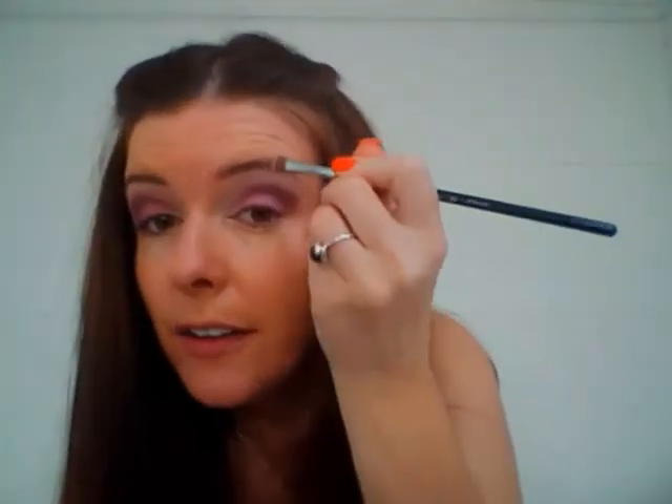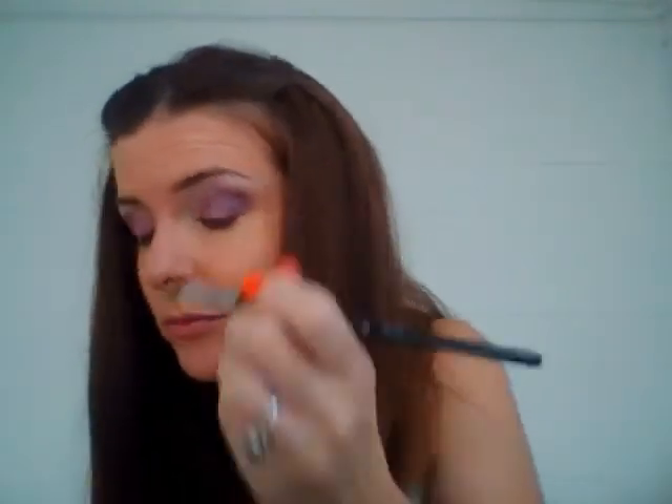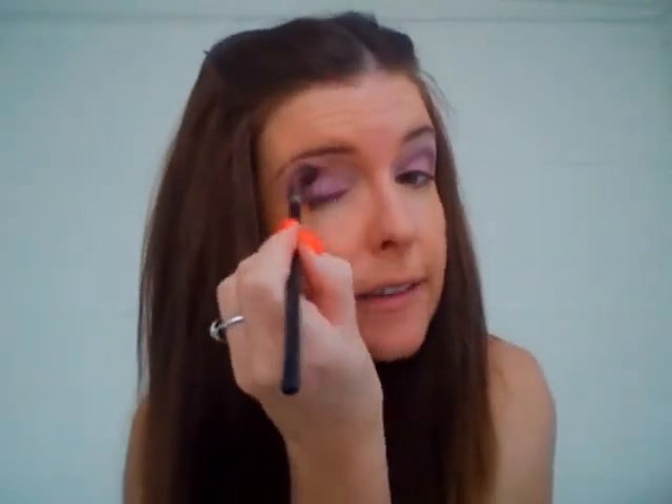For the final step, with a smaller flat brush, apply the lighter Soft Lilac, catching just the inner corners and under the brow bone. Then it's all about blending — get a nice soft brush and blend in circular motions.